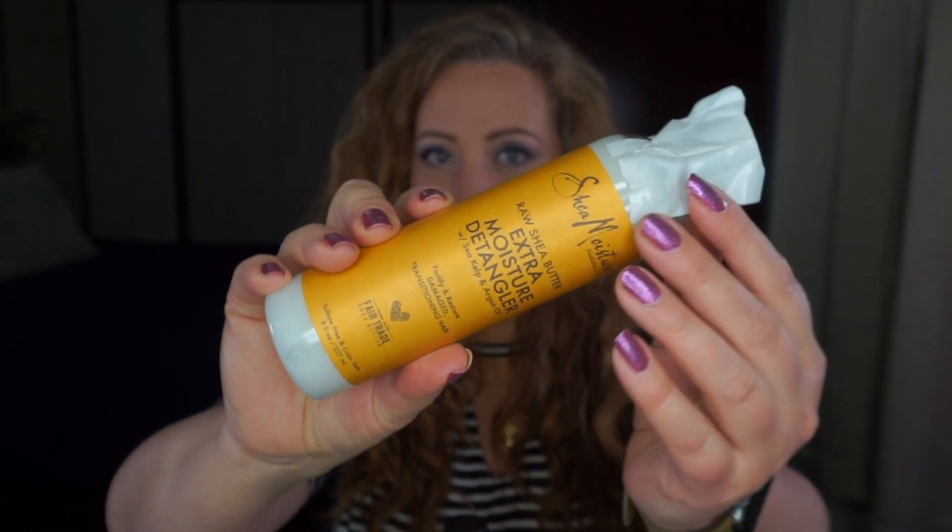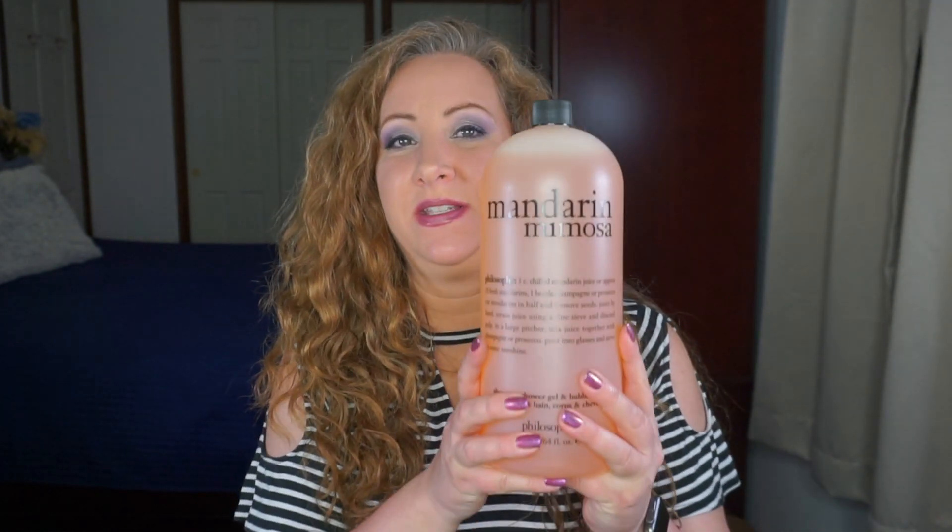The first one is the SheaMoisture Raw Shea Butter Extra Moisture Detangler with sea kelp and argan oil — it still has the shipping sticker on it. I have never tried this one. I just finished up a detangler from Not Your Mother's — actually a combing cream, but it works similarly. I'm hoping I like this one since I do like a lot of SheaMoisture products. I figure in 10 uses I will know if it works for my hair.